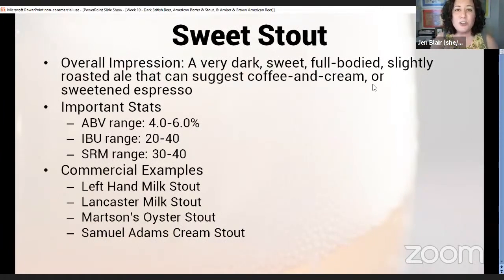Starting with sweet stout: this is a very dark, sweet, full-bodied, slightly roasted ale that can suggest coffee and cream or sweetened espresso. It's going to be a fairly low ABV. A lot of stouts can have a very full body while still having a fairly low ABV. I know when I first started drinking beer and I would drink a Guinness, people would say it looks like motor oil, but it's actually very light-bodied.